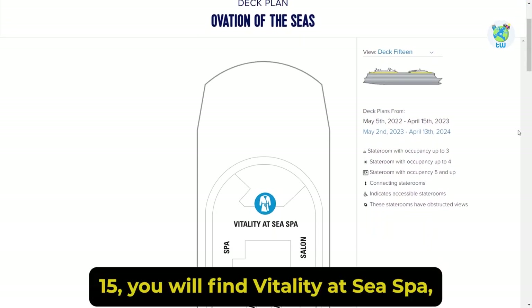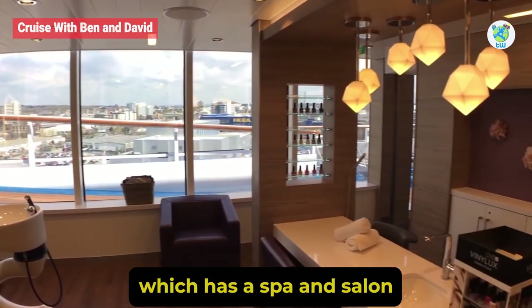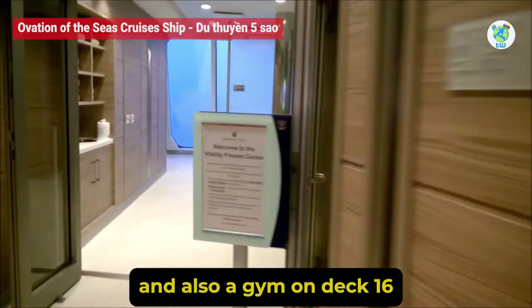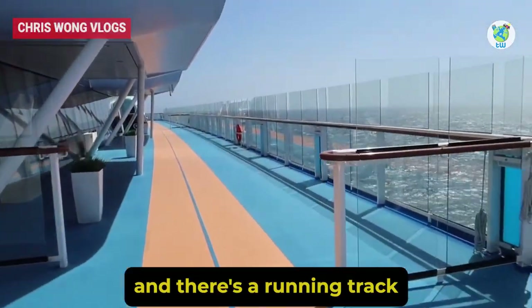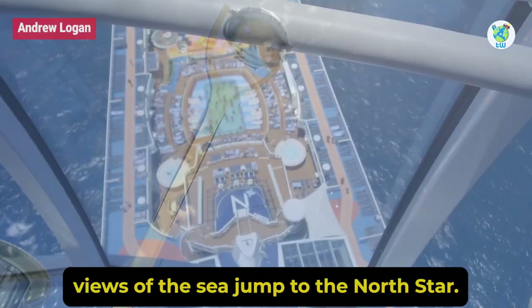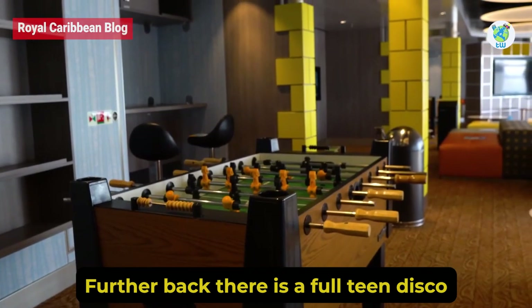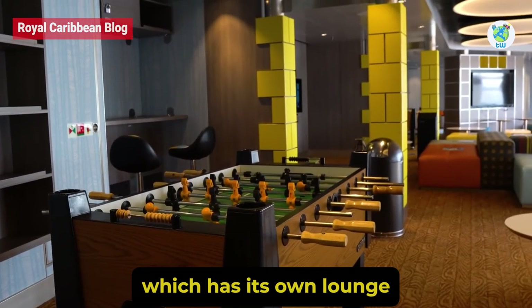Moving up to Deck 15, you will find Vitality at Sea Spa, which has a spa and salon, and also a gym on Deck 16. There's a running track surrounding Deck 15. And to enjoy the panoramic views of the sea, jump to the North Star. Further back, there is a full teen disco which has its own lounge.